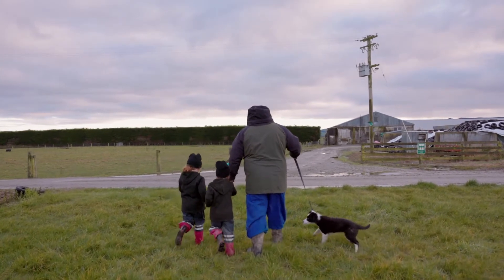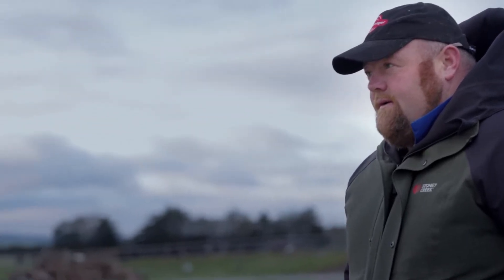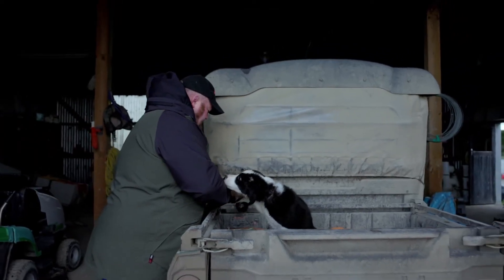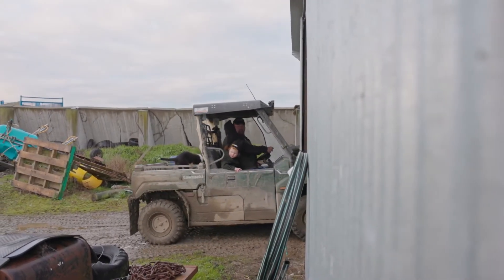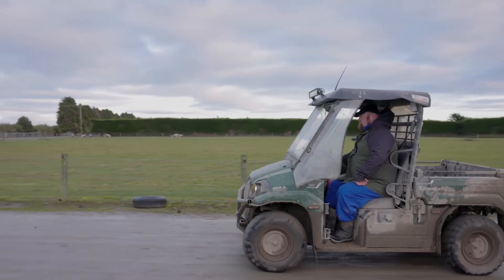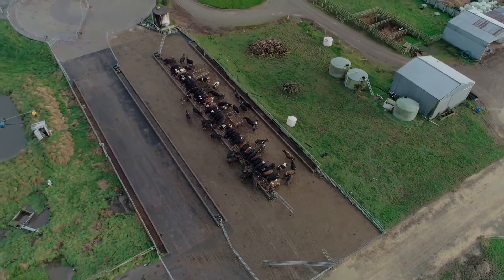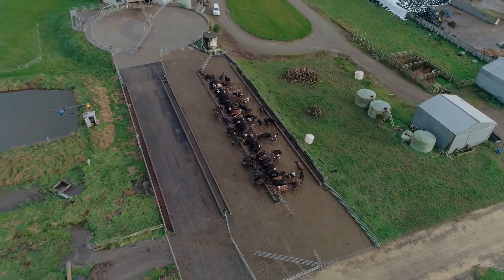We'd had technology in the past — we'd had collars — but they were sort of getting to the end of their lifetime. So we started looking at other options. There's more and more stuff coming to the market, so we started having a look around, and I like the idea of ear tags on cows rather than putting collars on cows. Looking up the Cow Manager program seemed to suit exactly what we wanted.